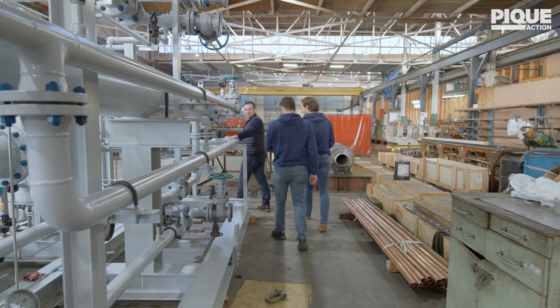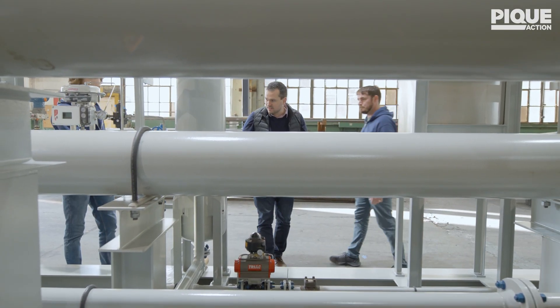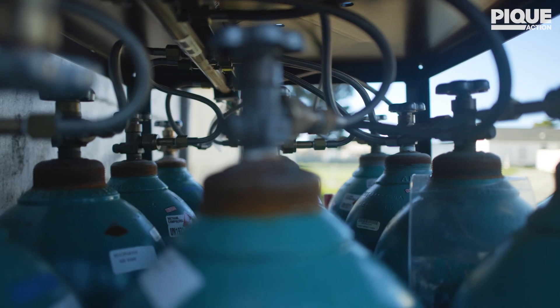Our technology is fuel agnostic. We don't have to run on fossil fuels — we don't want to run on fossil fuels. Our ultimate goal is to be a hydrogen energy storage solution. In the meantime, however, natural gas is still the fuel of choice.